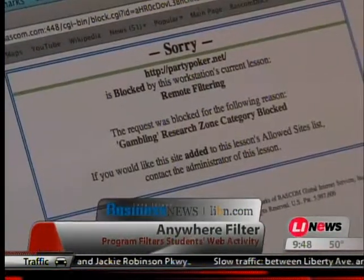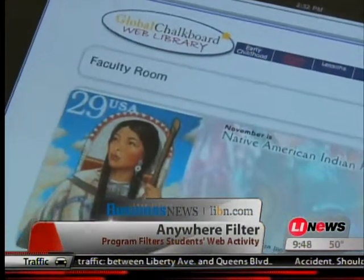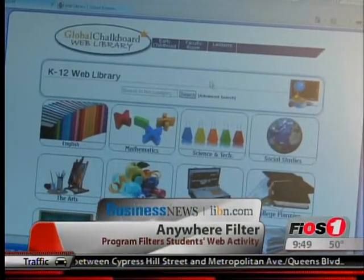The filter is controlled by the school district, and Sandak says it can be adjusted depending on the student's or teacher's needs. If there's a site that a teacher says they really want blocked because it's unnecessary, we block it for them. But if they need help getting to something that they can't seem to get to, we help them with that as well. Sandak says the pilot program was so successful the school district continued its laptop program with incoming 6th graders this year.